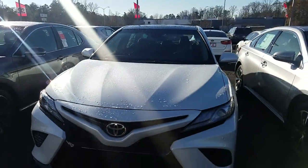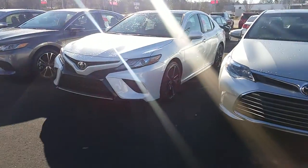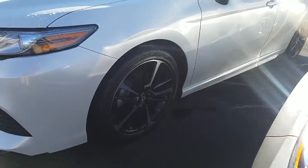I wanted to show you the vehicle that you inquired about. It's the 2018 Toyota Camry XSE. It is the Blizzard Pearl color, and it's got the nice XSE wheels.